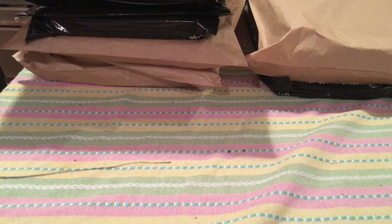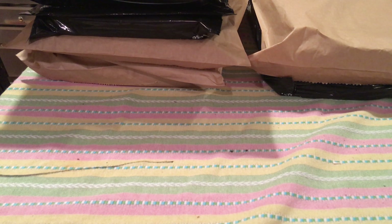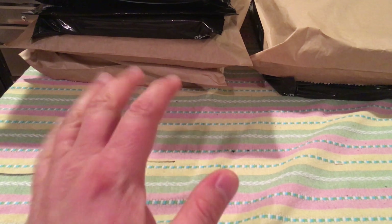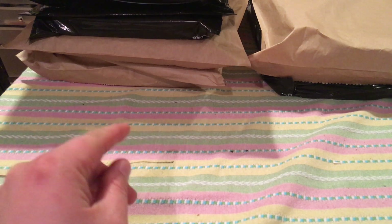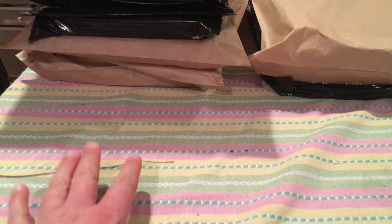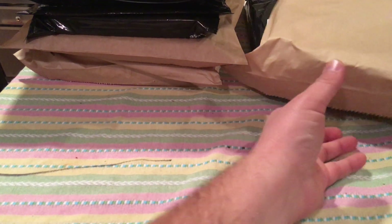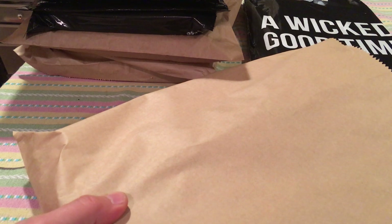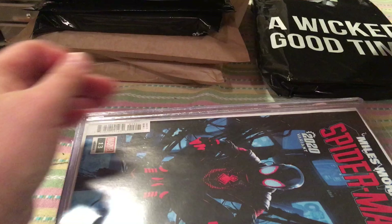Hey guys, Statue Hunter 75 here with episode 95 of Statue Hunters Bags and Boards. It's been a while since I've done one of these. These books are from New Comic Book Day, Wednesday, December 11th, and also maybe a couple weeks prior — some pickups, because I don't think I did videos for that week. Let's start with the more recent stuff, the notable stuff.